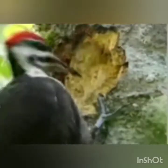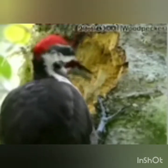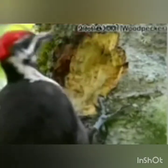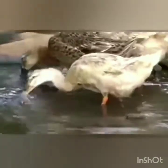Here we can see a woodpecker pecking on the tree with its strong beak. The woodpecker pecks on the tree and makes a small hole or splits open the bark of the tree. Inside the bark there will be many insects, and this woodpecker feeds on those insects.